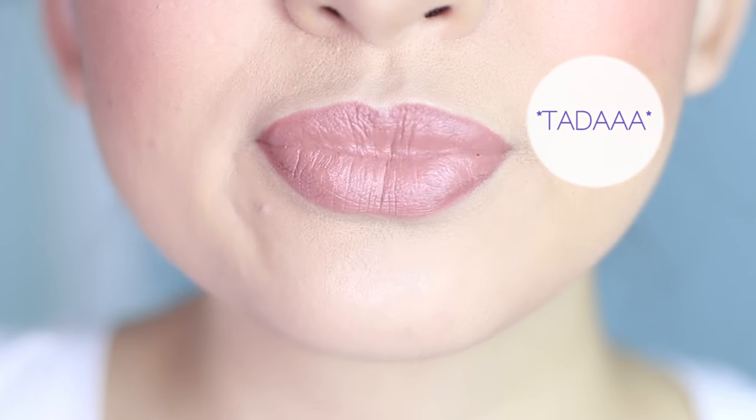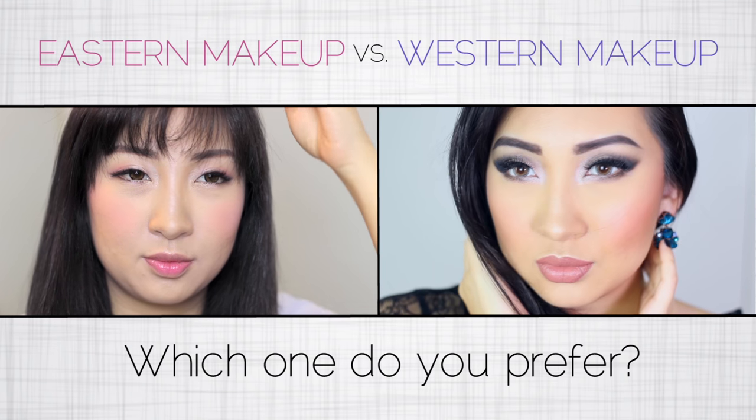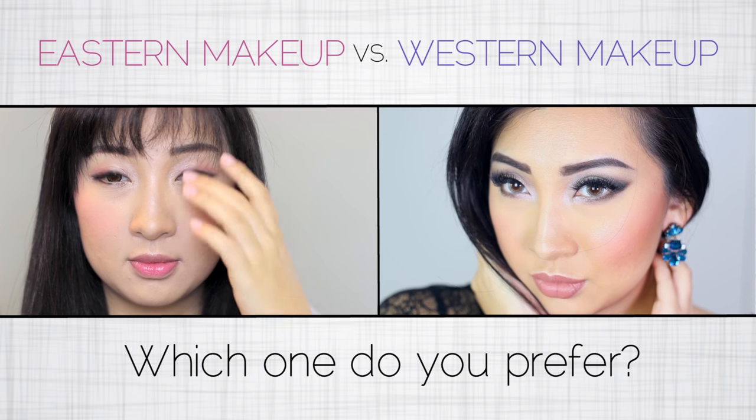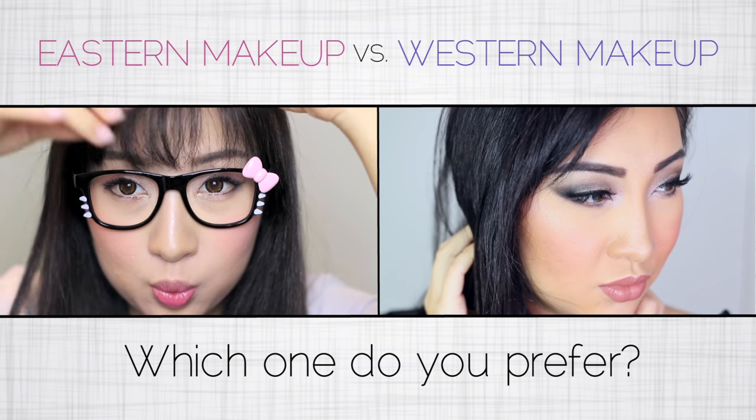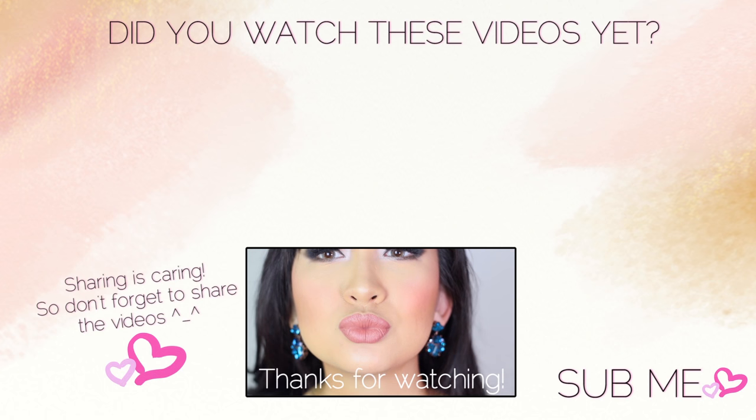And that's it! There it is — here are my take on the makeup standard trends between the East and the West. Which one is you? Which one do you prefer? Let me know below! Thanks for watching! Bye!